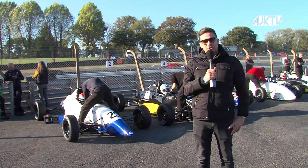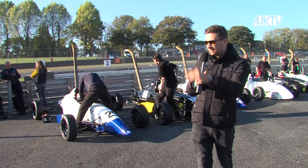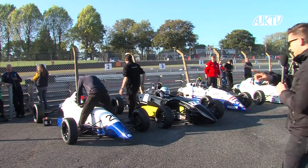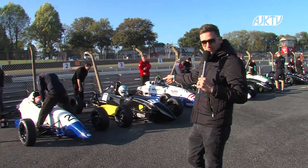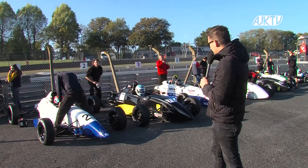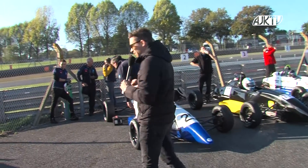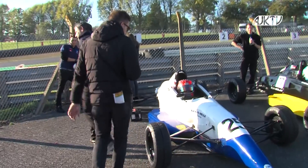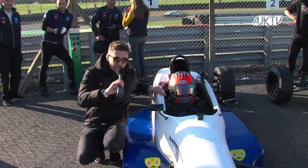Formula Ford Festival heat number two is lining up. Hot conditions here at Brands Hatch. Matthew Cowley, who ran really strong at the festival last year, continuing that form this year in the same car, is back on the front row. But you'll notice a familiar face on pole position for heat number two — Neil MacLennan, who ended up on pole position for the grand final last year, finishing third overall.